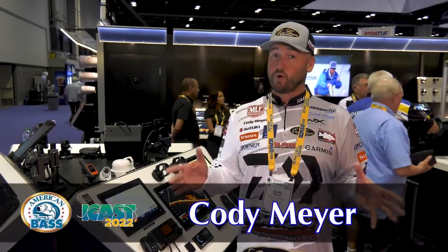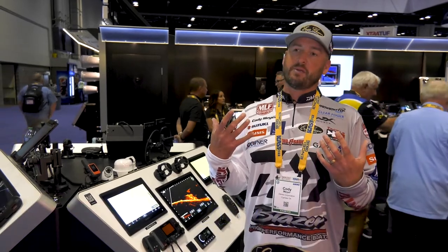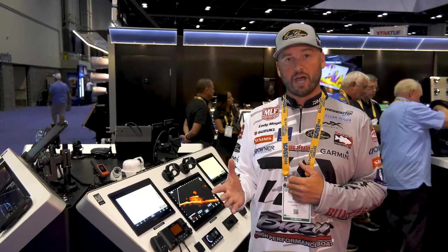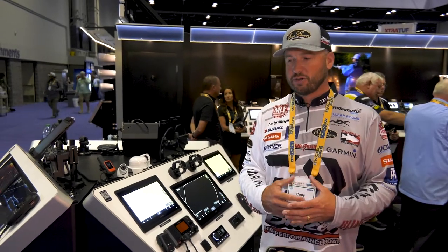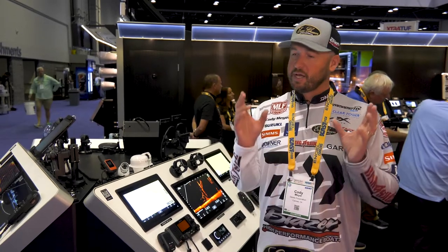Cody Meyer here at 2022 iCast in the Garmin booth. When you talk about game changers, you hear that word thrown around a bunch, but Garmin has got it. They've got a new transducer for LiveScope — the LVS 34. This thing is unbelievable. I've been running LiveScope now for the past five or six years and seen so many different models come out.